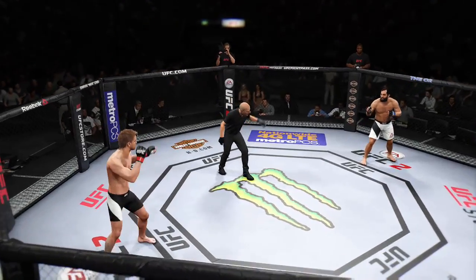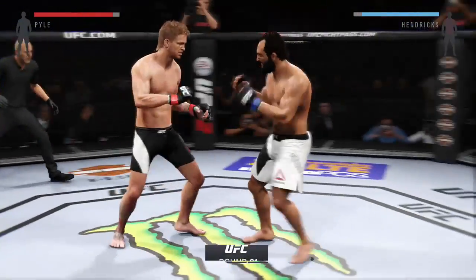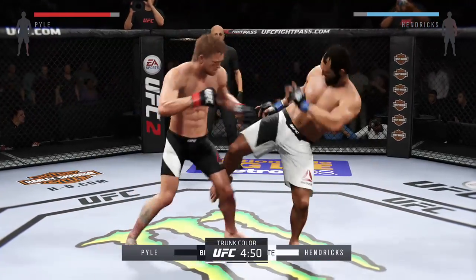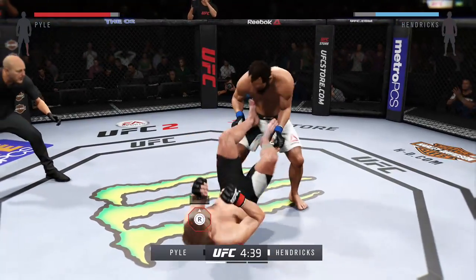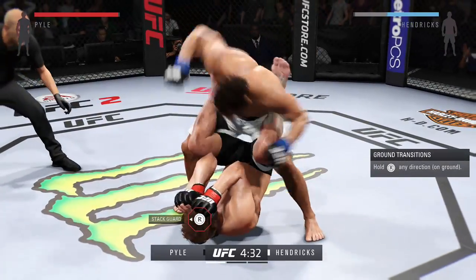Mike Quixote Pyle, Johnny Hendricks. Here we go. Fight scheduled for three five-minute rounds. Mike Quixote Pyle's got a huge reach advantage in tonight's fight. Reach advantages, when used correctly, are one of the best advantages to have in mixed martial arts — if you can hit your opponent and they can't hit you.